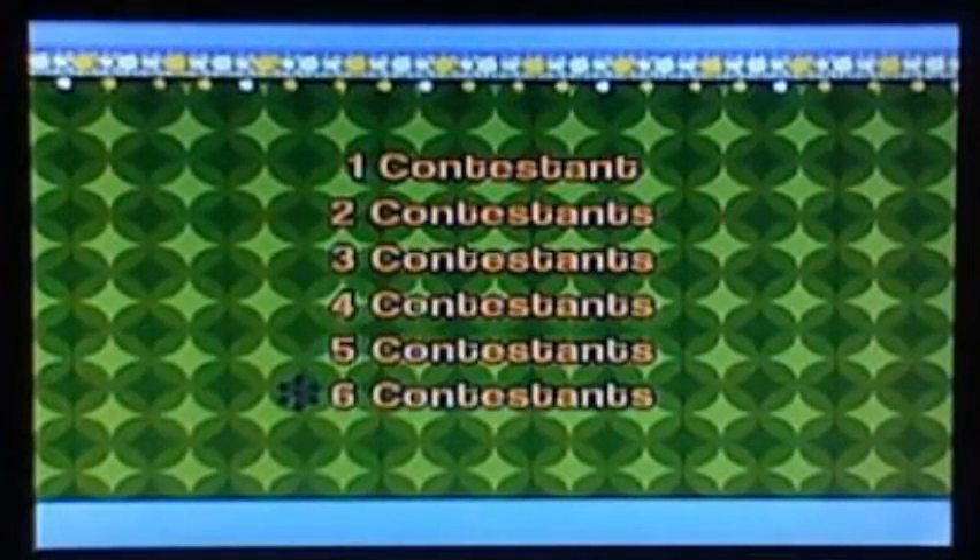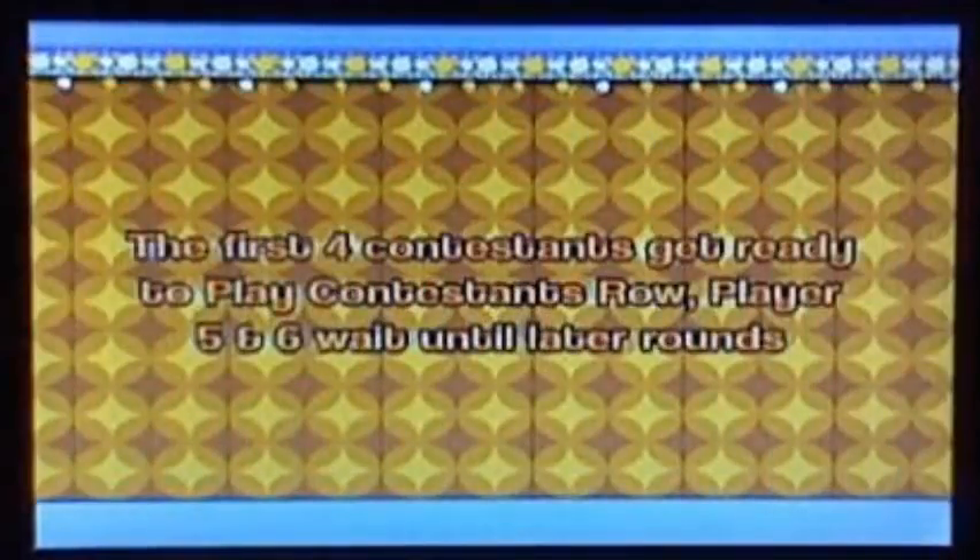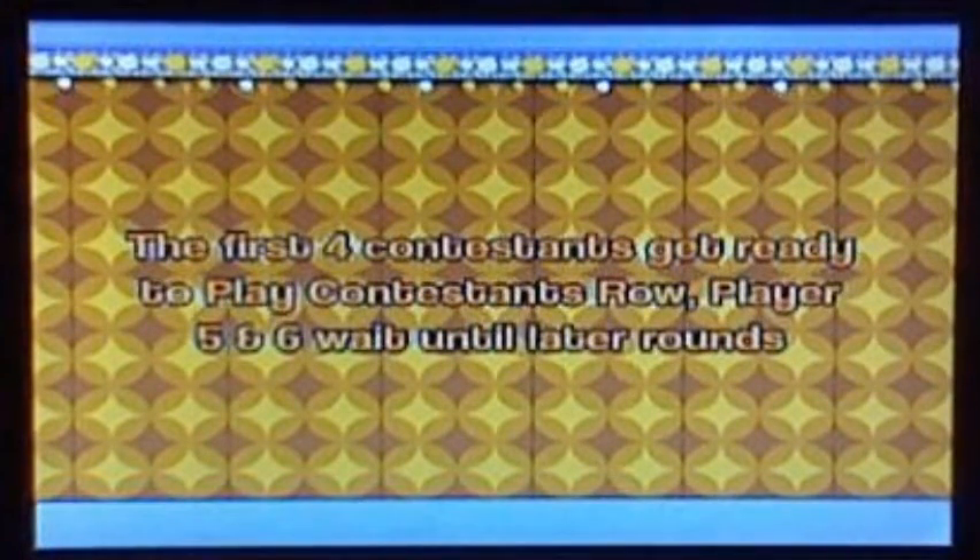Six contestants. Our first contestant is Black Yoshi, come on down. Orange Anonym, come on down. Cat Luigi, come on down. And White Yoshi, come on down. You are on the first star tour — the first contestant on the Price is Right 2nd Edition DVD game. The first four contestants get ready to play Contestant's Row. Players 5 and 6 wait until later rounds.